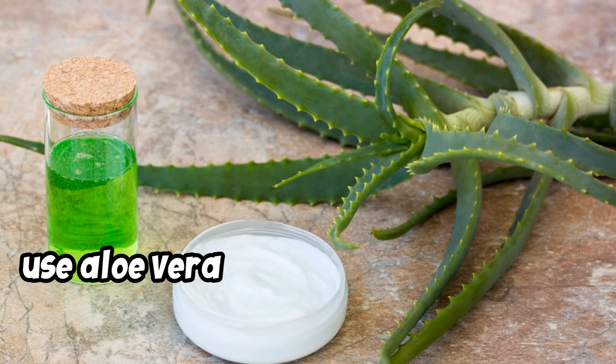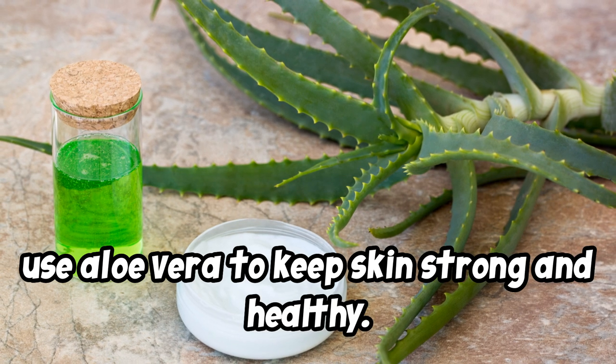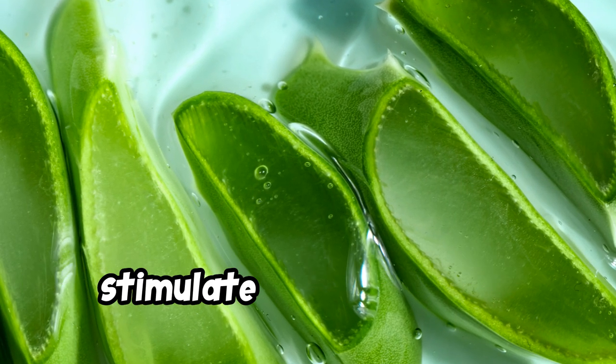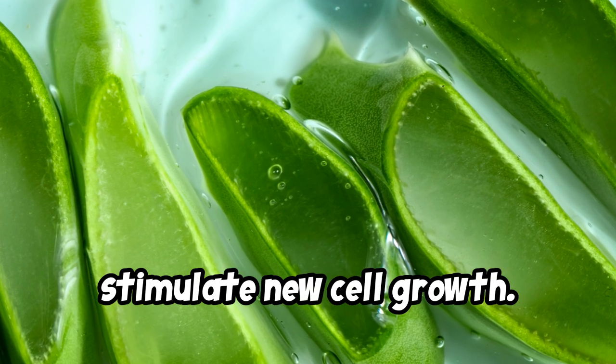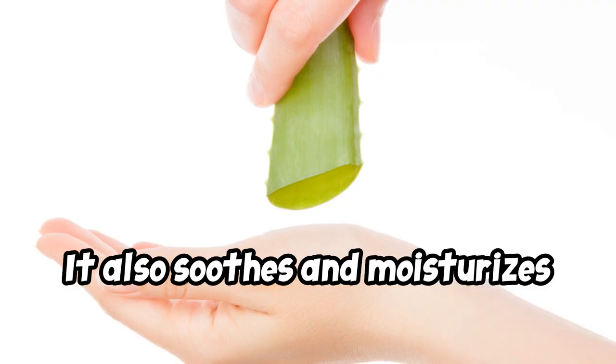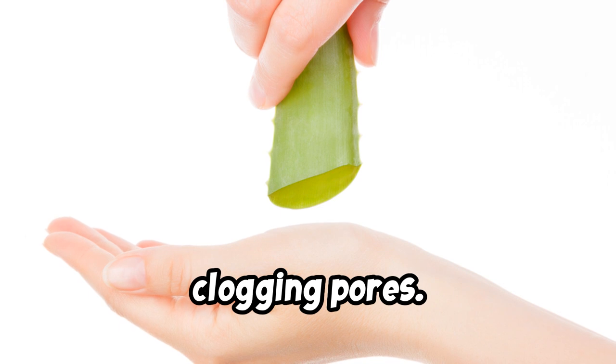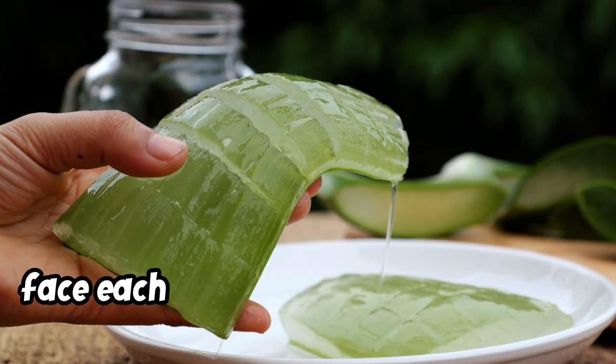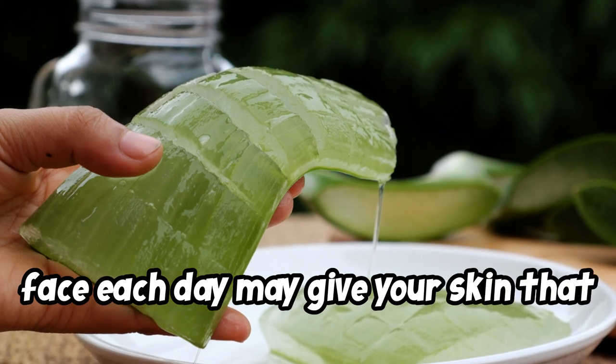Next, use aloe vera to keep skin strong and healthy. Aloe vera has healing properties and may stimulate new cell growth. It also soothes and moisturizes without clogging pores. Using aloe vera after you've washed your face each day may give your skin that healthy glow.